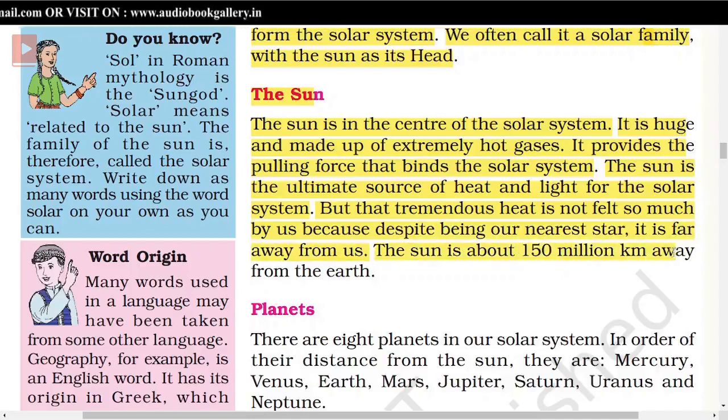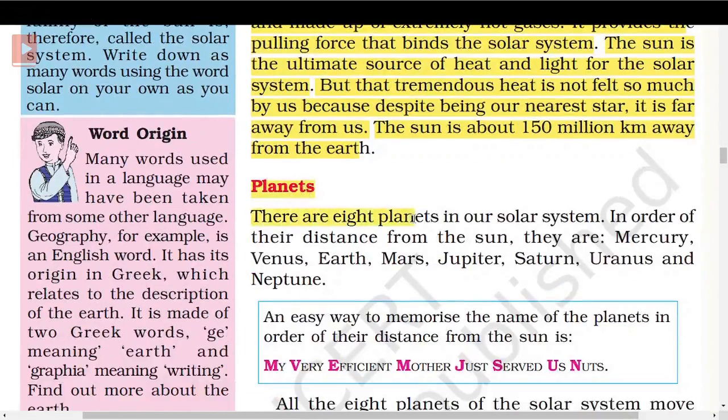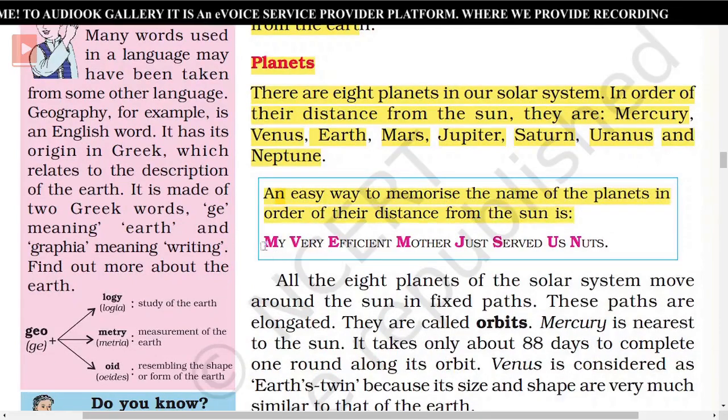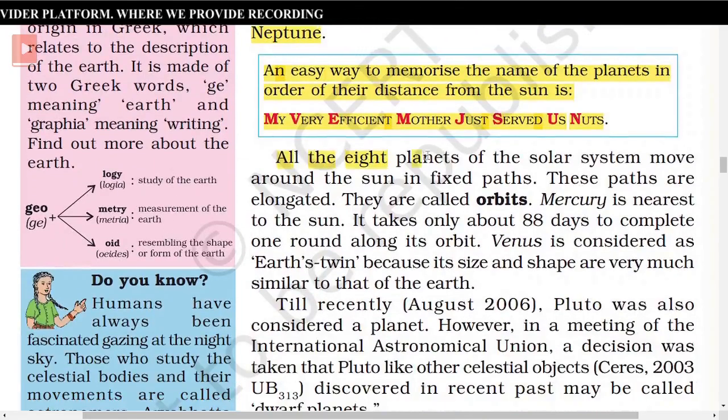The Sun is about 150 million kilometers away from the Earth. There are 8 planets in our solar system. In order of their distance from the Sun, they are Mercury, Venus, Earth, Mars, Jupiter, Saturn, Uranus, and Neptune. An easy way to memorize the names of the planets in order is: 'My Very Efficient Mother Just Served Us Nuts.' All 8 planets move around the Sun in fixed, elongated paths called orbits.